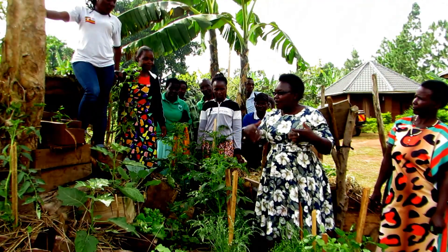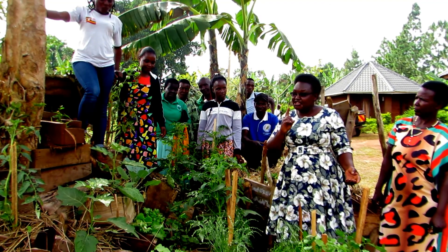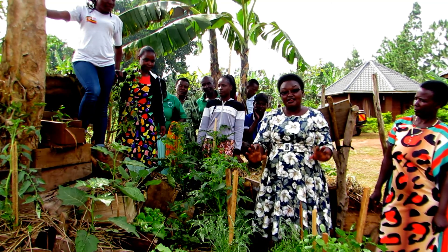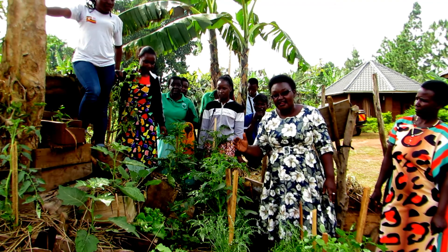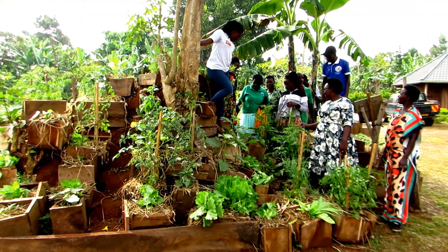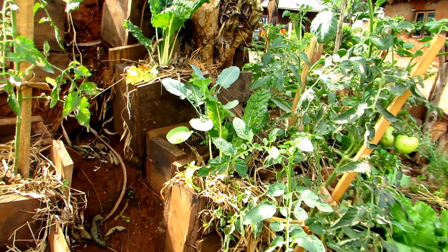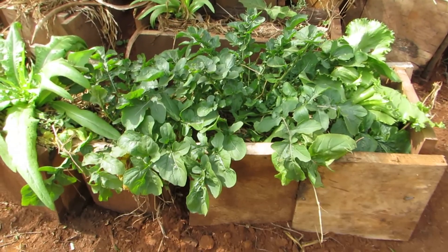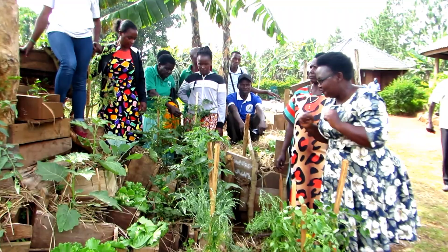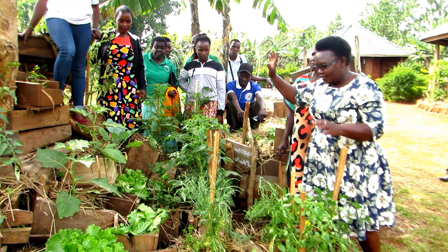After raising our seedlings, we transplant them to the main garden. Because of population increase and climate change, the land available for cultivation has reduced, so we have to think otherwise. Don't hesitate to garden because of having no space — just take a lesson from what we have shown you. We have boxes made out of abandoned timber pieces, filled up with black soil collected under a mango tree. The seedlings from our nursery beds were then transplanted into these boxes, which are mulched to prevent moisture and water loss from the soil.